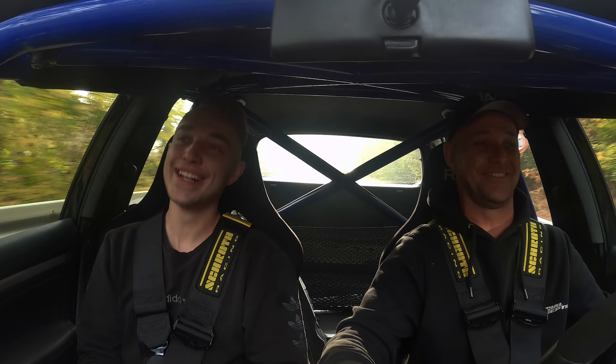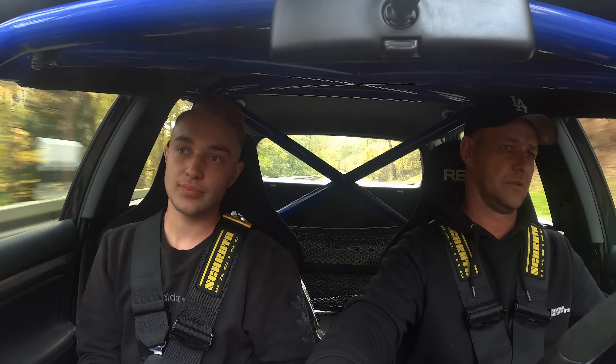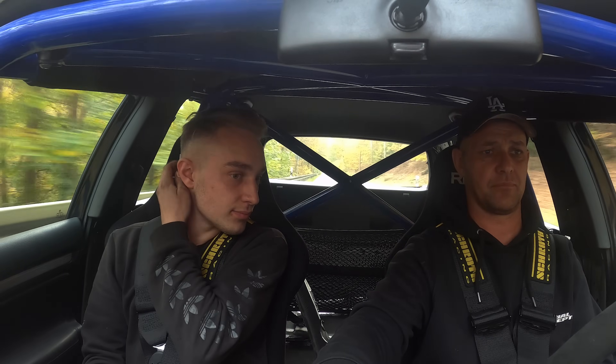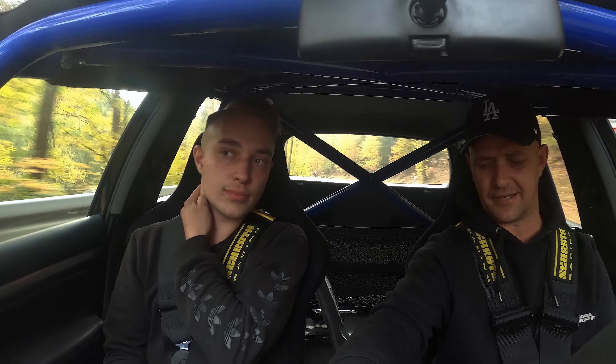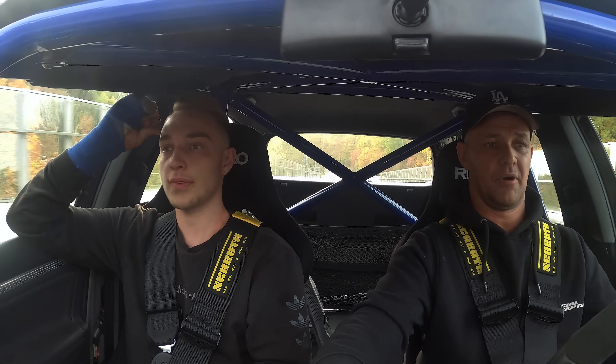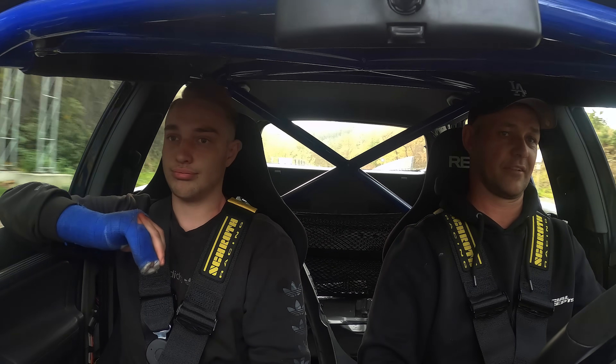Da würde ich jetzt sagen, der ist schon krank, wie so das fährt. Bist du gerade noch ein bisschen die Worte weggeblieben? Mein Zucker hat das Adrenalin wieder angehoben. Den Zucker hat's auch gleich wieder angehoben. Der ist nicht dicht. Mein Getriebe müssen wir irgendwie noch ein paar mal ran. Aber es kann ja sein, das adaptiert sich noch. Aber ansonsten schaltet das Ding top – schaltet schnell, es geht vorwärts, habt ihr ja gesehen.